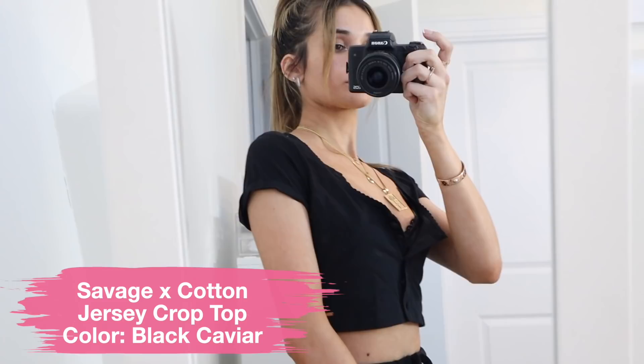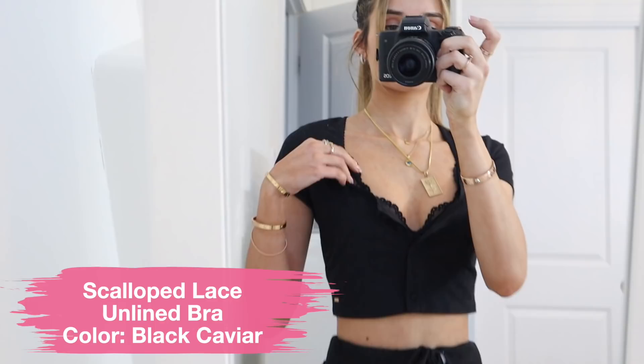So let's start off with what I'm wearing. Y'all didn't think that this was from Savage X Fenty, did ya? It's actually a pajama top, but it's cute enough to wear as a regular top — you would never guess. This is called their Savage X Cotton Jersey Crop in black caviar. It's super comfy, I love how it has buttons down the front. Underneath this, I'm wearing their Scallop Lace Unlined Bra, also in black caviar. Even though I have a ton of bralettes, this one is one of my favorites right now. I just love the cut — it's so unique and really, really sexy. I love the lace detailing.